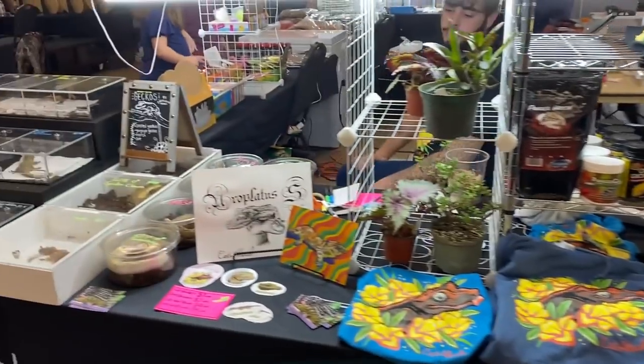Hey you guys, it's Catalia. I am here at a reptile expo in Conroe, Texas. Let's go look around at some animals and I'll show you guys my table because I'm vending. There's a lot of really cool things to see here, so I'm really excited to show you guys. Let's go!